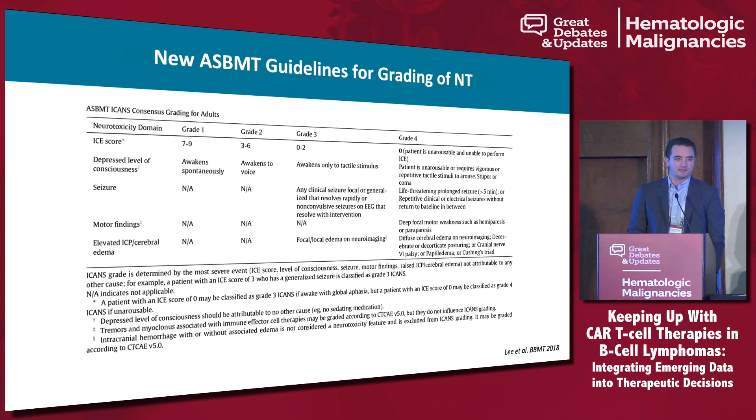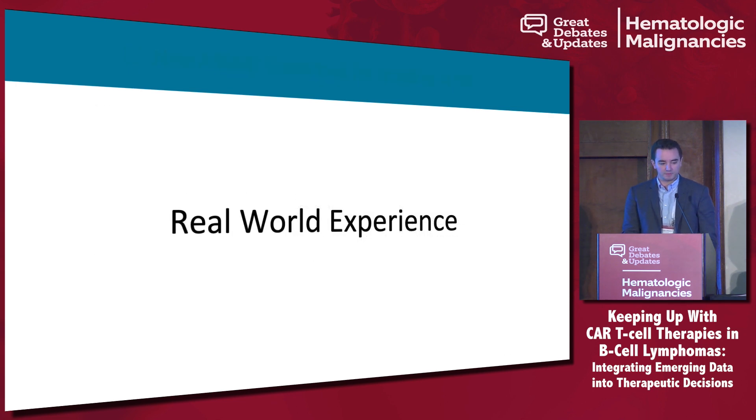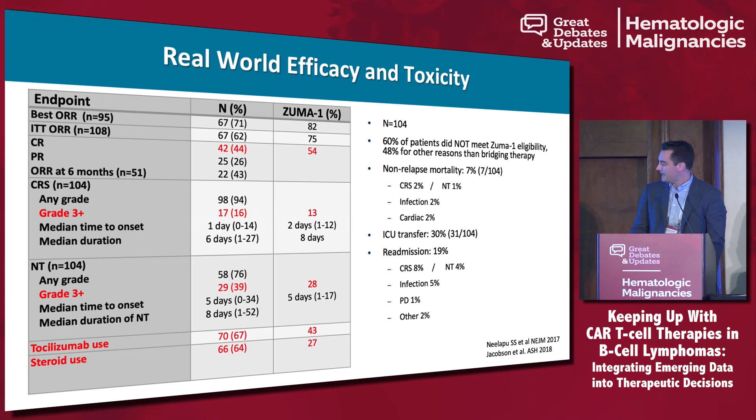These new guidelines for neurotoxicity grading will complicate comparisons to prior studies. Looking at real-world data presented at ASH 2018, any-grade CRS was similar between the Zuma-1 and DFCI cohorts at 16% to 13%. There was a slightly higher rate of grade 3 neurotoxicity and more utilization of tocilizumab, but that may reflect our growing comfort with using steroids and tocilizumab. Initially we were concerned this might impact efficacy, and that has not panned out.